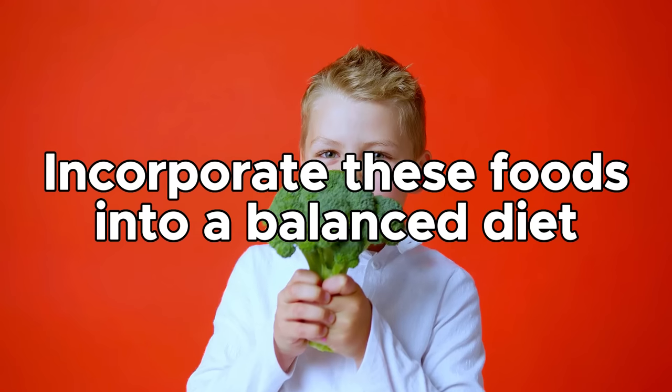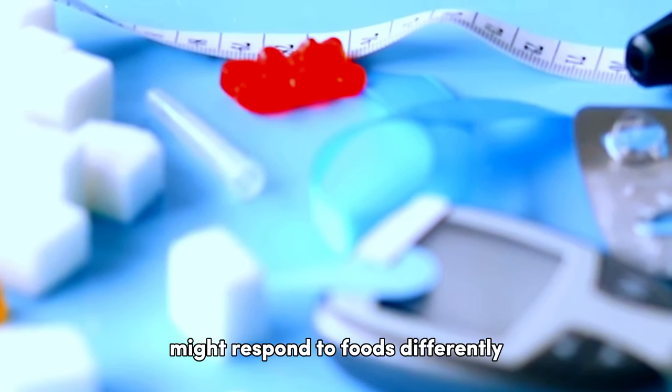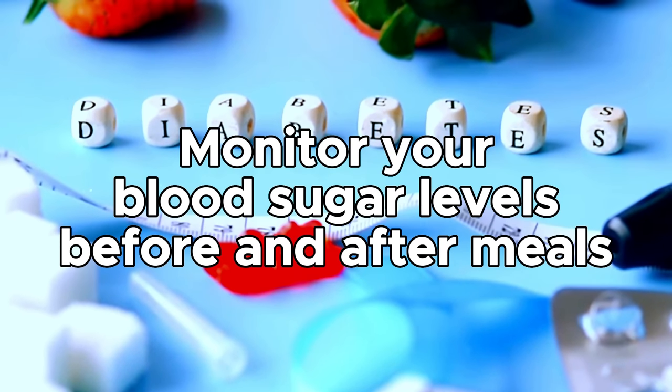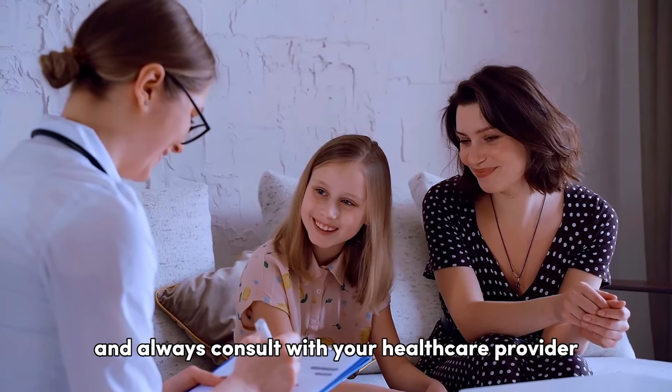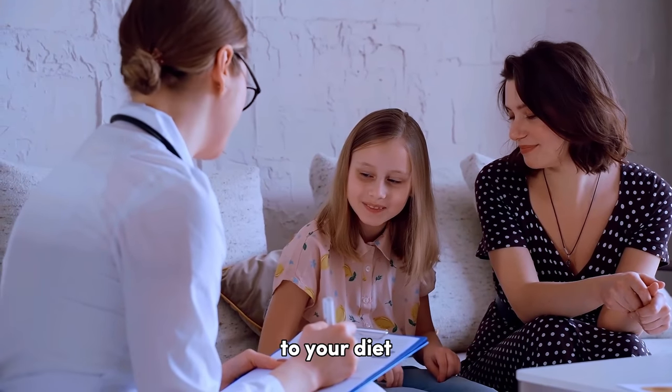Now remember, the key is to incorporate these foods into a balanced diet. Each person with diabetes might respond to foods differently, so it's essential to monitor your blood sugar levels before and after meals to understand how your body reacts to these foods. And always consult with your healthcare provider or a dietitian when making significant changes to your diet.